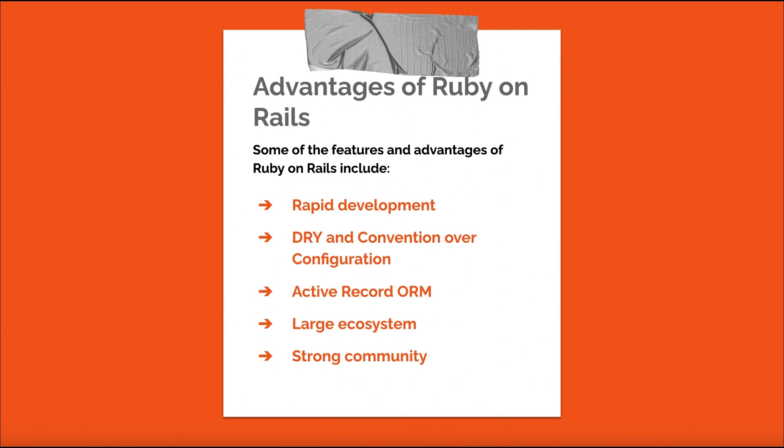Active Record ORM: Rails includes an ORM called Active Record, which simplifies database interactions and abstracts complex SQL queries. Large ecosystem: Rails has a vast ecosystem of libraries and plugins that can be used to extend its functionality and accelerate development. Strong community: Rails has a large, active community that offers excellent support, resources, and regular updates.